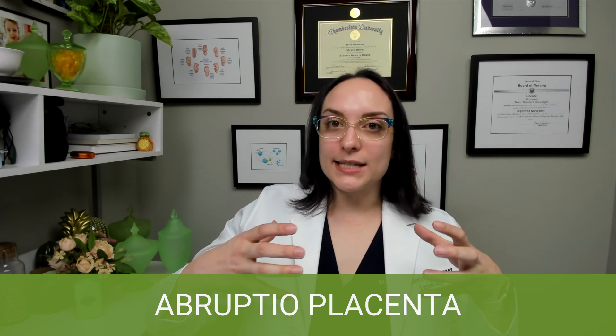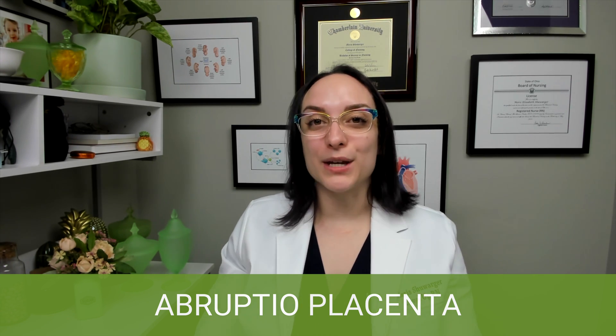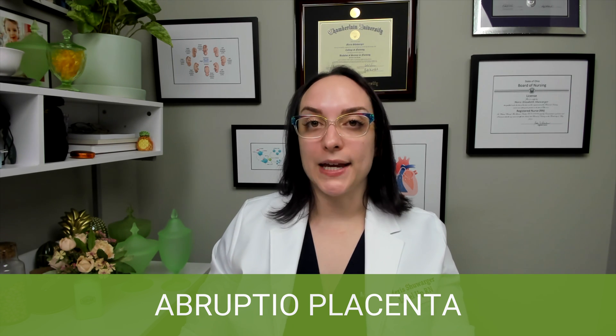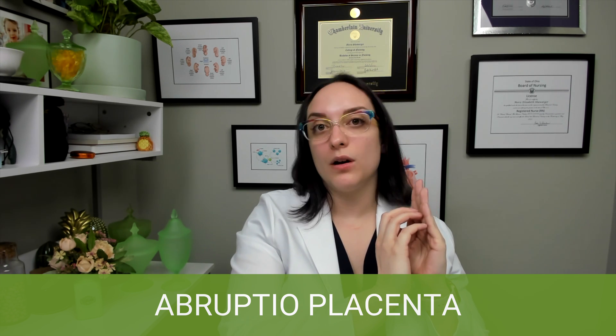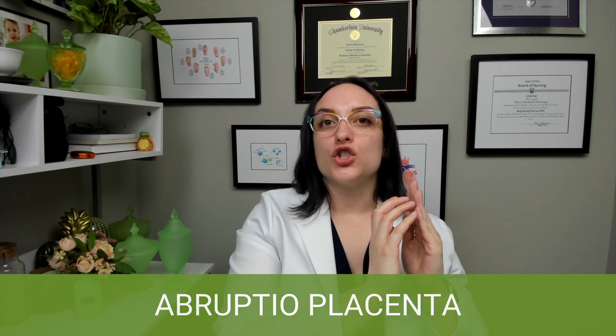Placental abruption, also called abruptio placentae, is the separation of the placenta from the uterine wall prematurely — while the baby is still in utero. This occurs after 20 weeks of gestation and carries a very high risk of maternal and fetal mortality. When the placenta pulls away from the uterine wall, that portion of the placenta stops receiving blood flow, meaning the baby is not receiving enough blood, and blood accumulates between the placenta and the uterine wall. Mom is now at risk for hemorrhage, shock, and death.